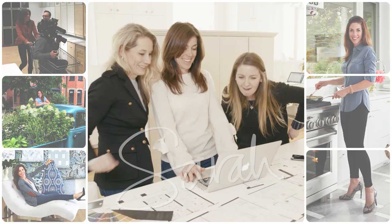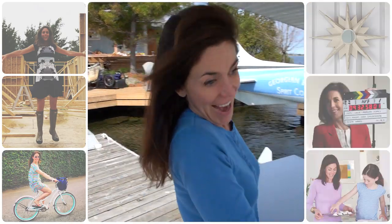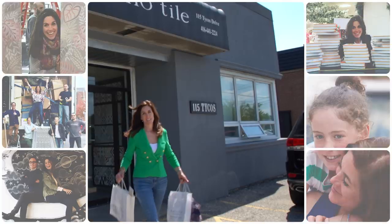I'm Sarah, and every day my life revolves around design. This is my journal of what's happening right now in my world as a creator, an entrepreneur, a partner, and a mom. And I'm sharing it with you. So let's go!